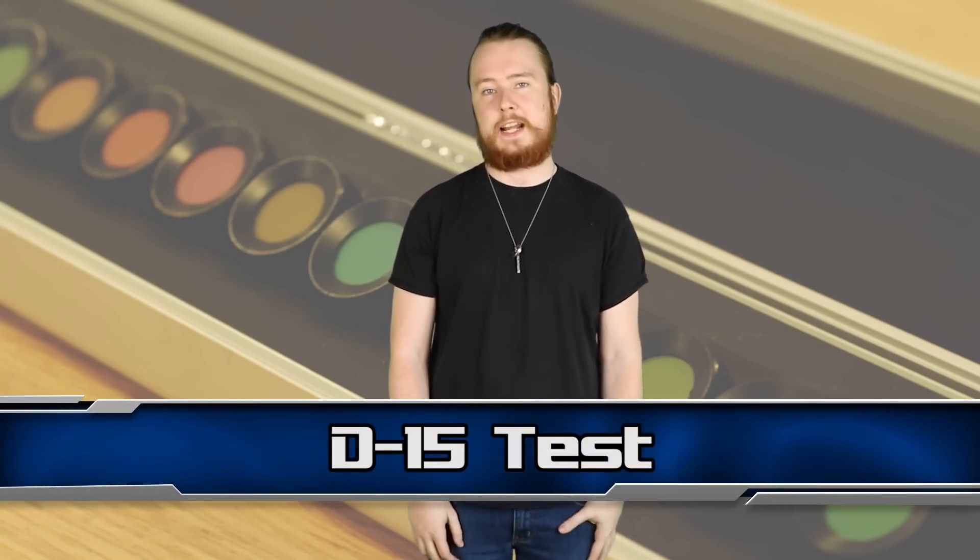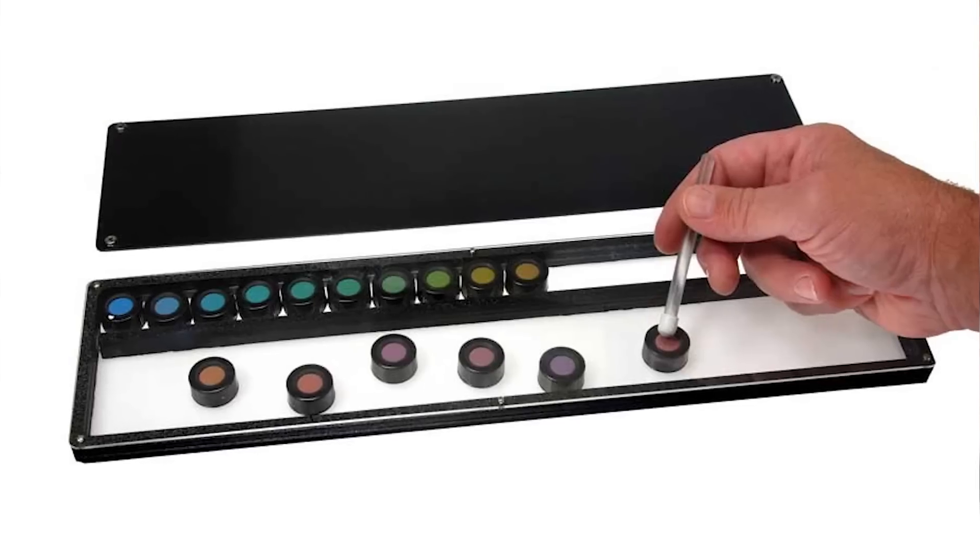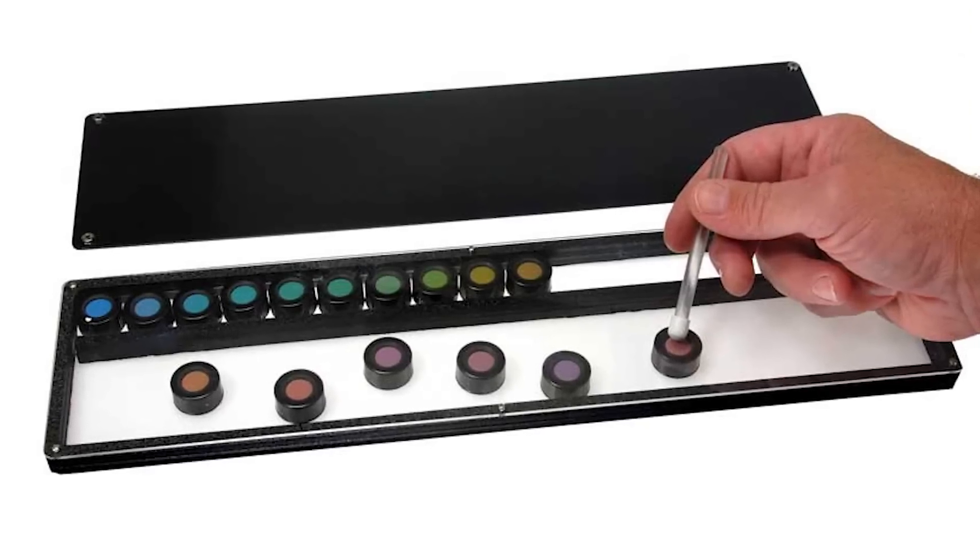Next up at number 9, we have the D15 Test. In this test, you're given 15 shades of colours — some of them can be very close in hue — and you have to arrange them in order. Colour blind people will find it very difficult to arrange some or all of the colours in order. The results of these tests can tell them if they have a red, green, or blue colour deficiency.